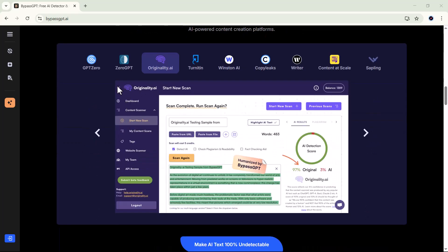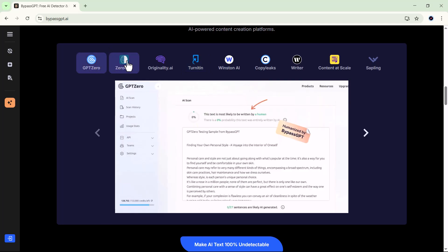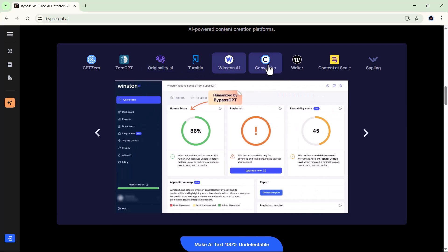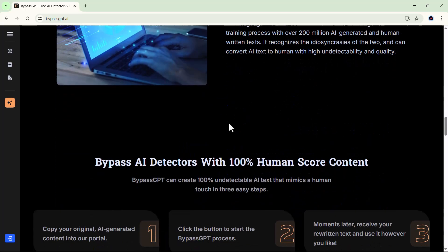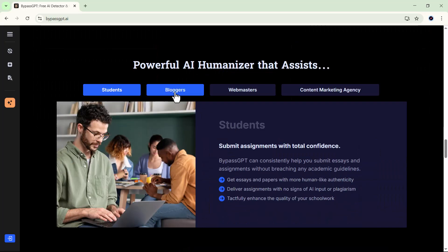Can it really give you access to premium AI responses for free? Is it safe, reliable, and worth your time? In this video, we're going to explore everything about this tool, from how it looks and functions, to whether it actually lives up to the hype it's getting online. So make sure to stick around till the end because we'll be testing it out step by step and seeing what kind of results it delivers. Let's dive in and see what's inside this website.